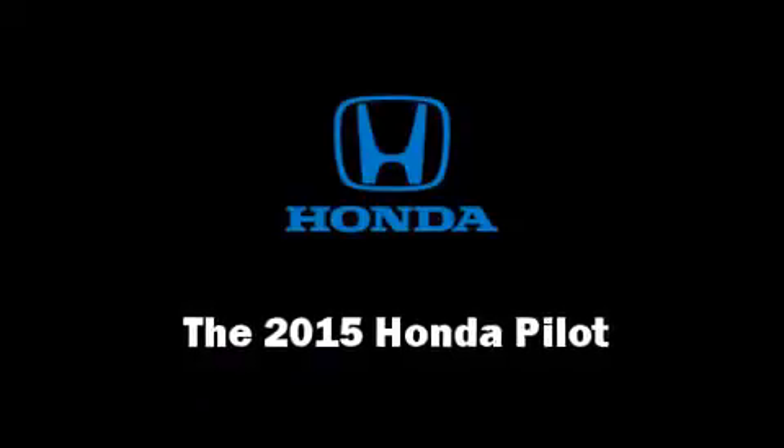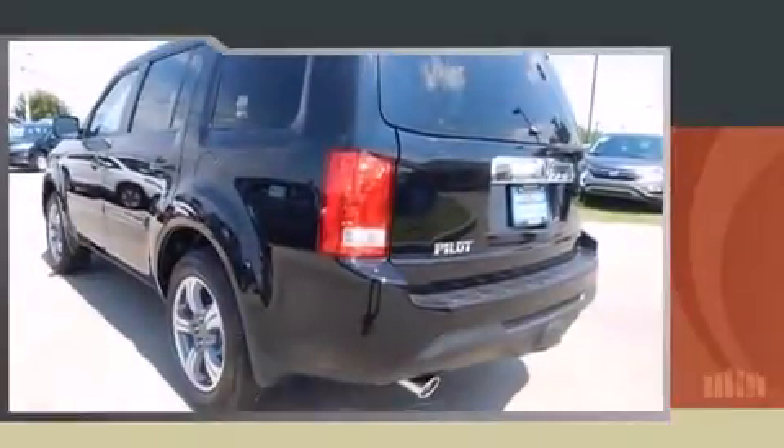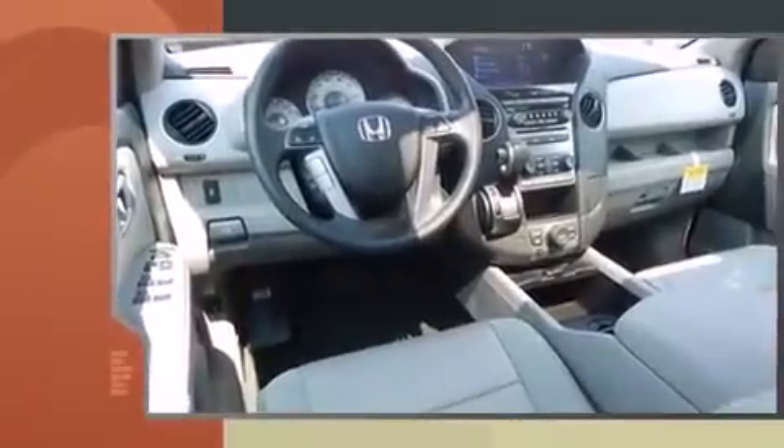Step into the 2015 Honda Pilot. It features an automatic transmission, front-wheel drive, and a 3.5-liter six-cylinder engine.